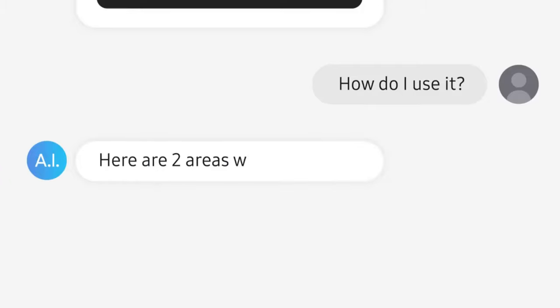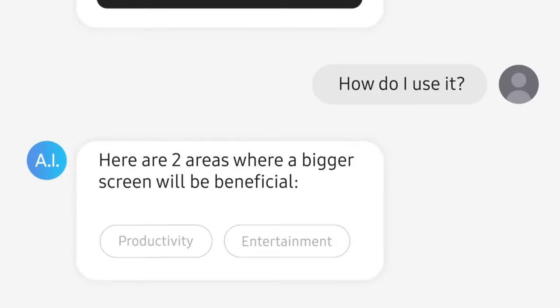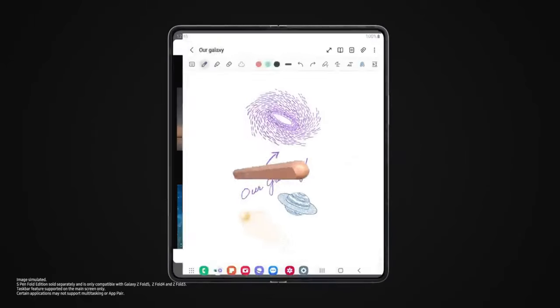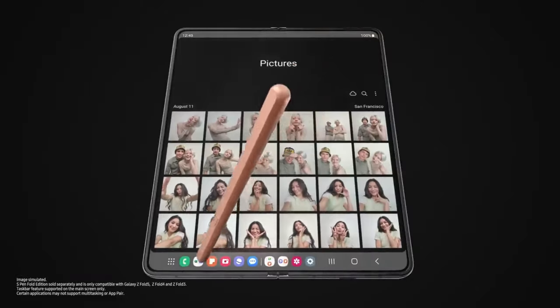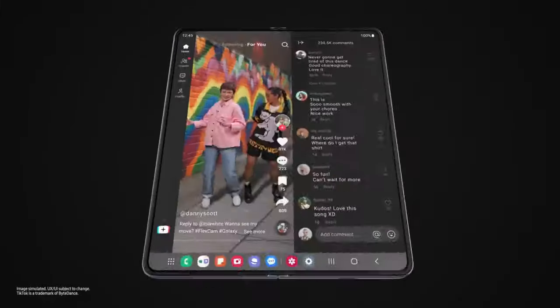Here are two areas where a bigger screen will be beneficial: Productivity and Entertainment. I like both, but let's go with Productivity first. Why work on one task at a time if you can multitask? With your last recently used apps right here and app pairs right there, you can easily work, study, play.